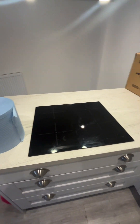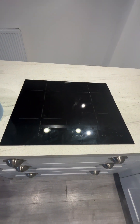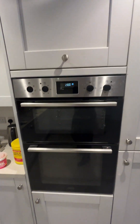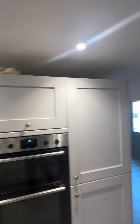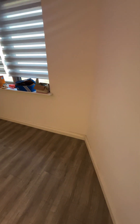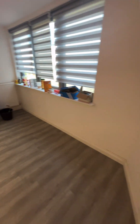We have the electric hob there and a set of ovens. Presented to a great condition throughout. Also room there for a breakfast table and set of chairs.